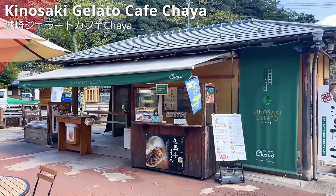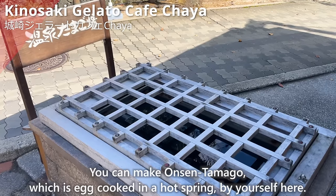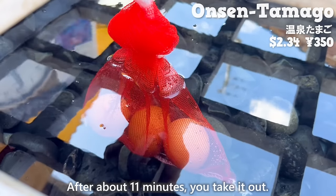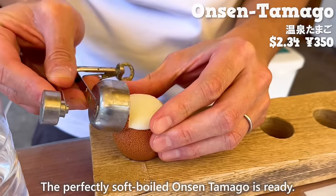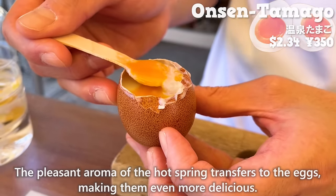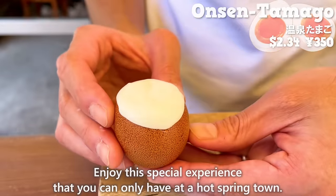The next shop is Kinosaki Gelato Cafe Chaya, run by the same company as the gelato shop introduced earlier. Here, you can make onsen tamago — eggs cooked in a hot spring — by yourself. The eggs are available in sets of three or five. You put the eggs in the hot spring, tie the string of the bag, and after about 11 minutes, take them out. Use a dedicated egg cutter to crack the shell. The perfectly soft-boiled onsen tamago is ready — melt-in-your-mouth, with the pleasant aroma of the hot spring transferred to the eggs. If you prefer, leaving them for about 20 minutes makes hard-boiled eggs. Enjoy this special experience unique to a hot spring town.